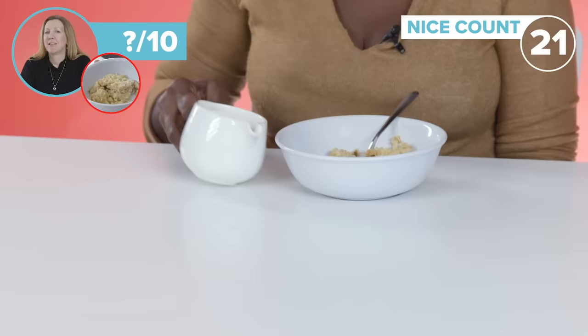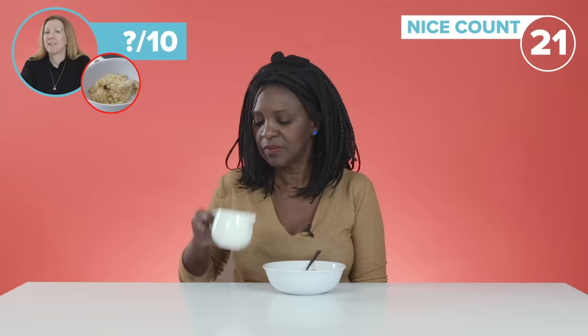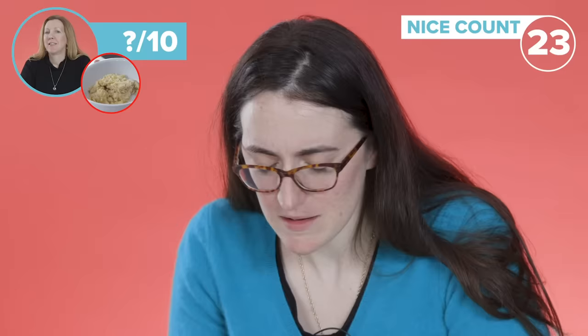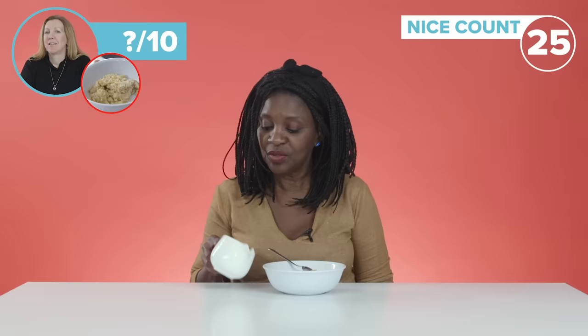Ooh la la. Yeah, the custard looks quite rich. Smells good — lots of vanilla in there, which is nice. Smells quite nice. I don't think the custard's homemade actually, but it's nice. Nice smell to it.